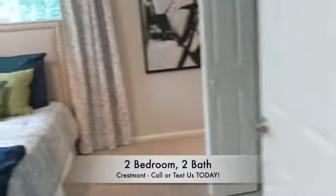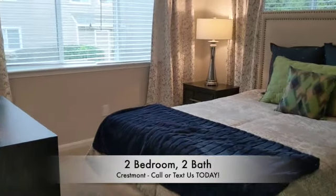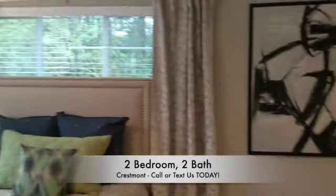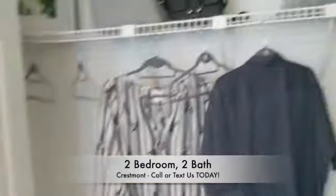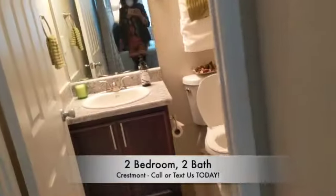Now, follow me as we enter the master bedroom. As you can see, lots of windows, lots of lighting. And closet space. Your master restroom.